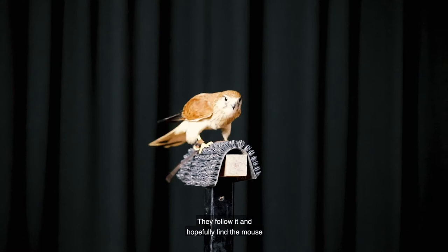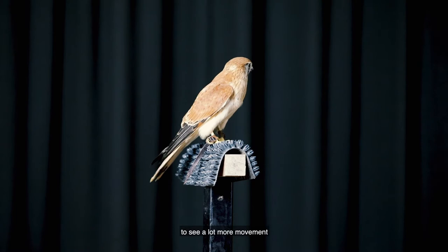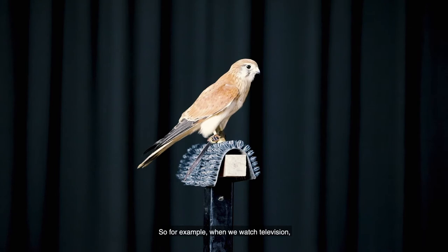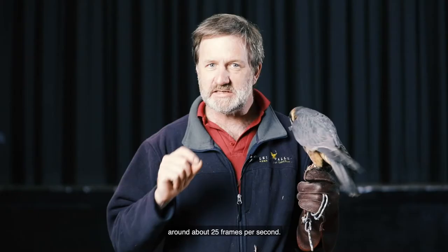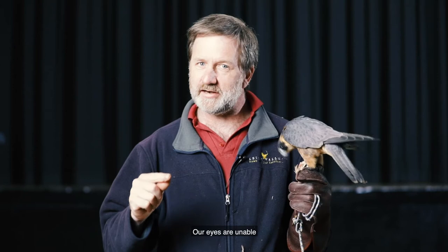So that's one superpower. The second superpower is that the kestrel is able to see a lot more movement than our human eyes are able to detect. For example, when we watch television we watch around about 25 frames per second, and that's a moving image to us — our eyes are unable to distinguish 25 still images every second, and therefore television and motion pictures work for us.